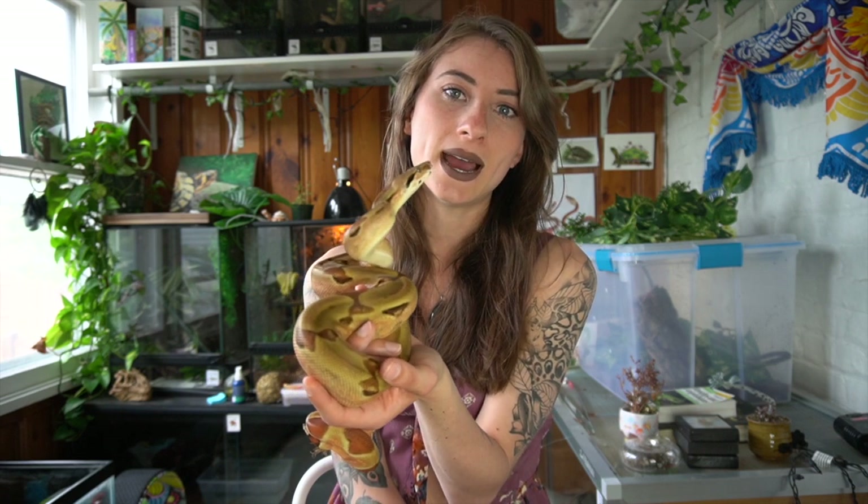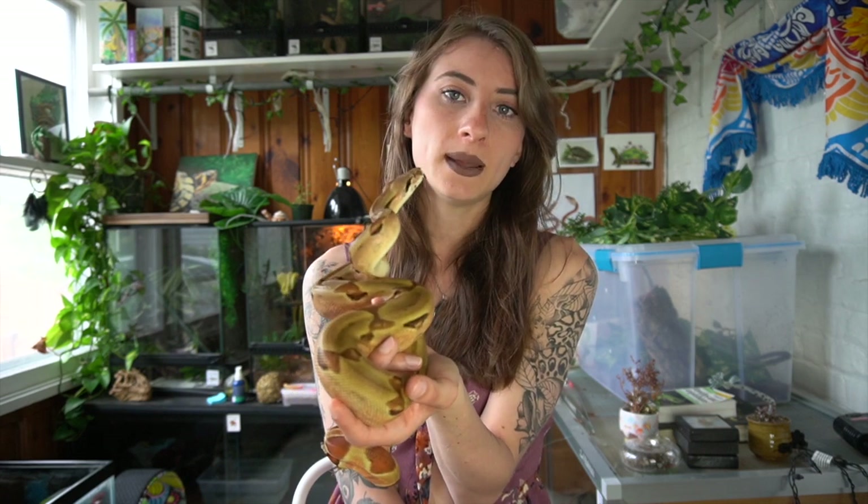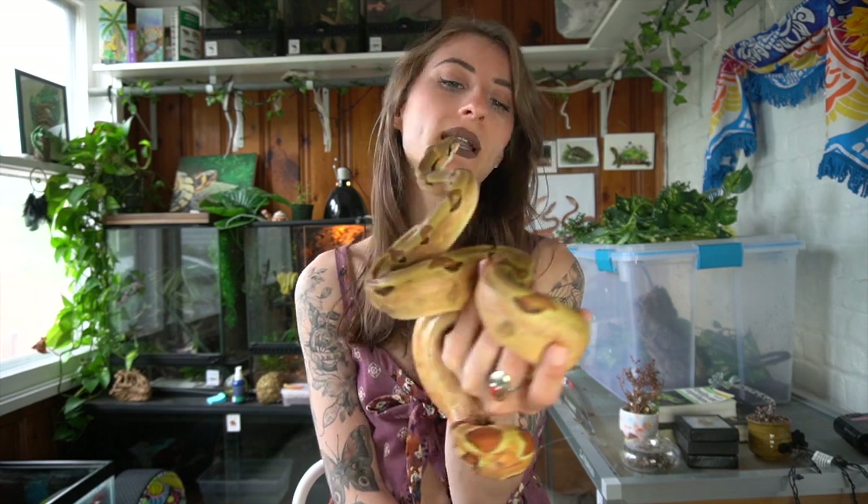The minimum for a boa constrictor is a 4x2x2. Honestly, I would recommend going a little bit bigger, especially if you have an adult. I'm still figuring out what I'm going to do for this guy because he is growing obviously, and I'm going to want to upgrade him when he is an adult. He does have a 4x2x2 right now and it is adequate and very spacious, but obviously he is going to be huge one day so I'm going to want to get him an even larger enclosure.